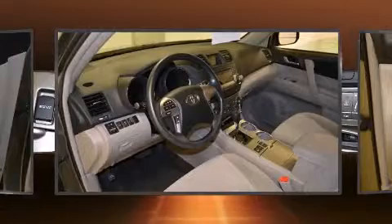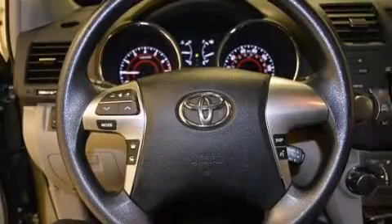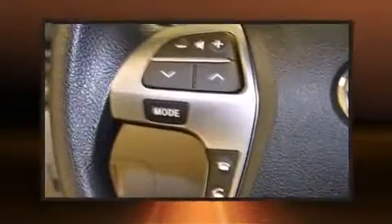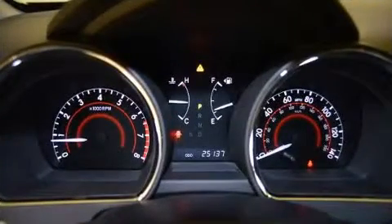Toyota prioritized safety and security by including dual front impact airbags with occupant sensing, head curtain airbags, traction control, brake assist, anti-whiplash front head restraints, a panic alarm, and four-wheel disc brakes with ABS. All-wheel drive enhances stability in unpredictable circumstances.